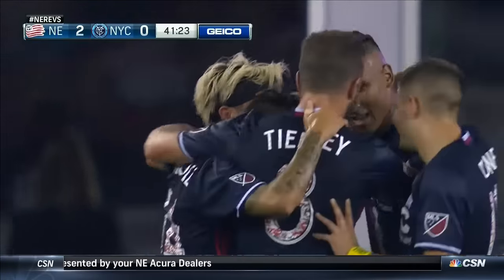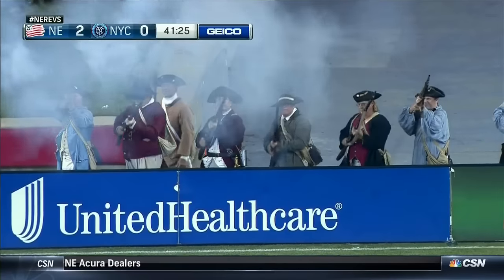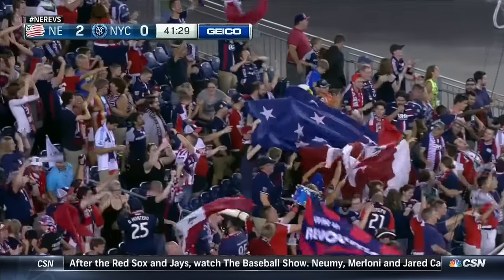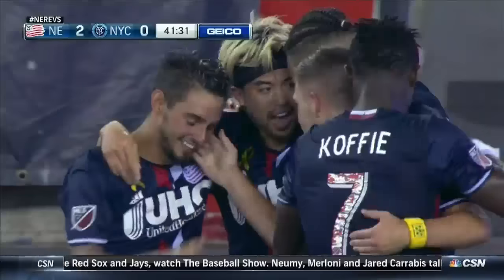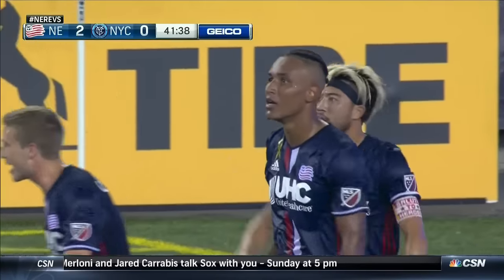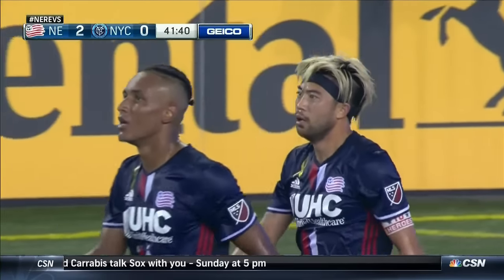And the Rebs fans are feeling better than they have in a long time. That goal was set up by hold-up play from Juan Agadella. Absolutely magnificent play from Juan. He held the ball up. The movement off him was absolutely terrific.